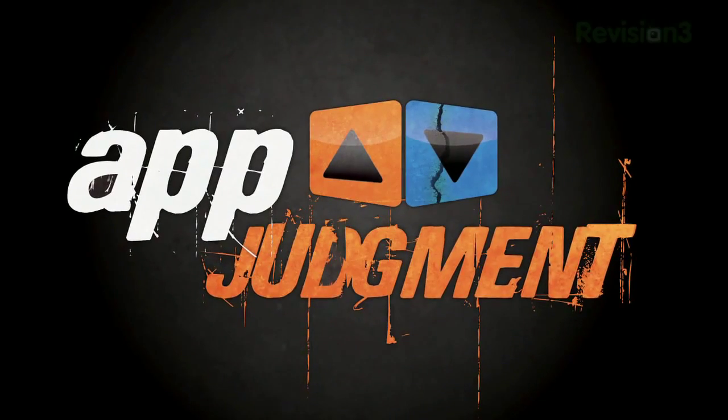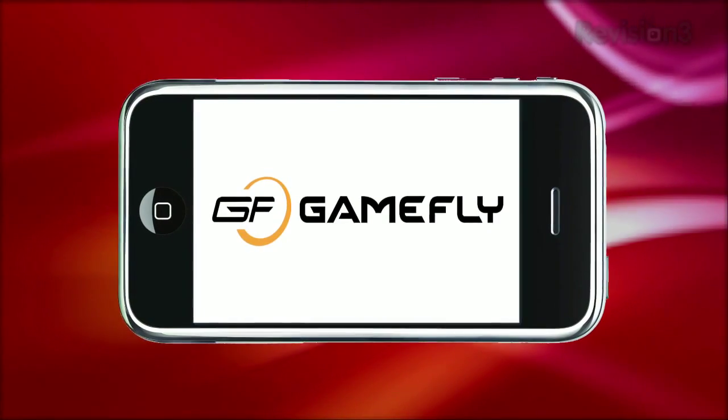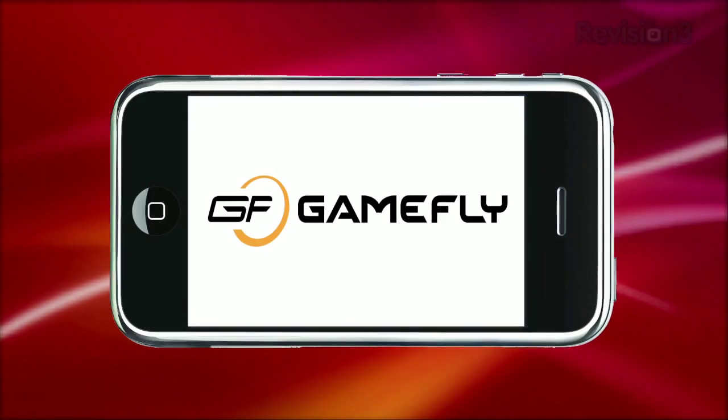Tired of typing on your iPhone? Stay tuned because we've got handwriting apps up for review today. This episode of App Judgment is brought to you by Gamefly. Welcome to App Judgment, your source for mobile app reviews.